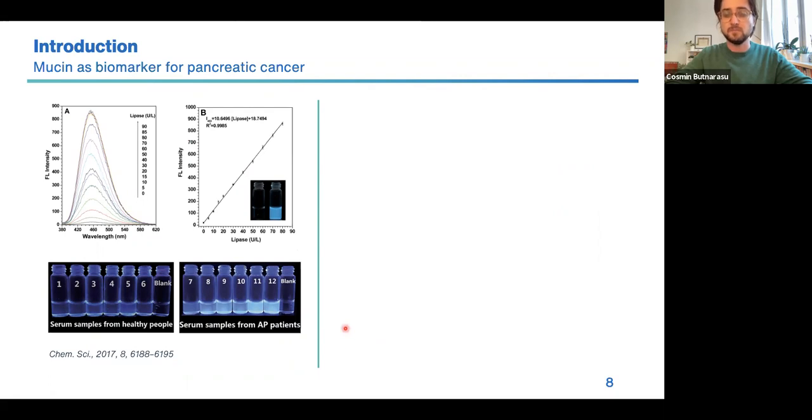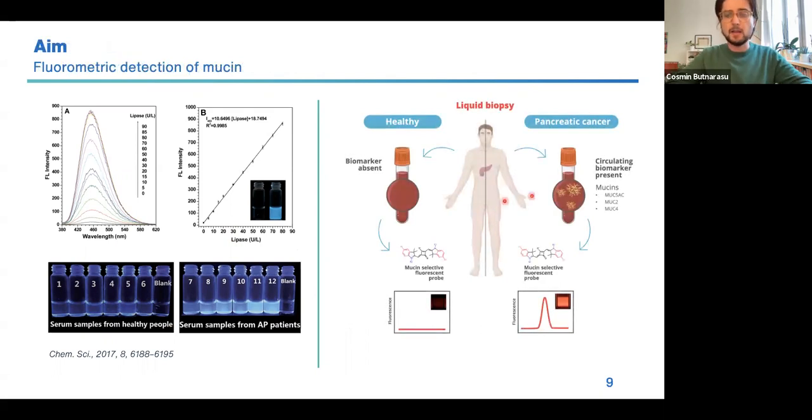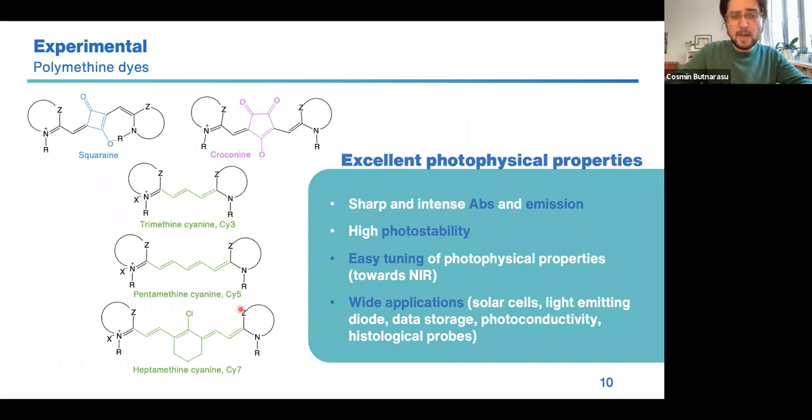Today one of the most interesting methods to detect biomarkers at serum level consists of fluorometric detection mediated by fluorescent probes. These techniques are really interesting because they are simple, relatively cheap, and most importantly extremely sensitive. We got inspired by work where the authors developed a fluorescence probe to detect lipase at serum level, and with this probe they were able to discriminate between healthy people and people having increased serum levels of lipase. Our idea is similar — we are trying to develop a fluorescent probe to detect mucin at serum level and potentially screen between healthy people and people at risk of pancreatic cancer.